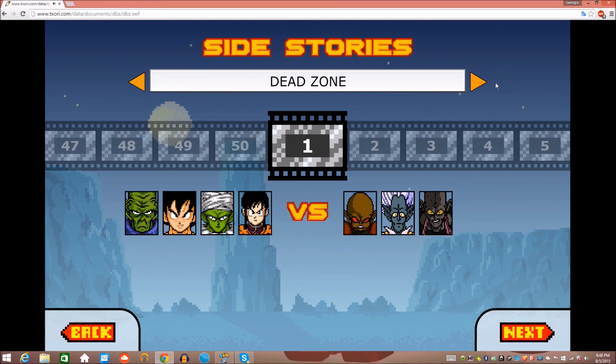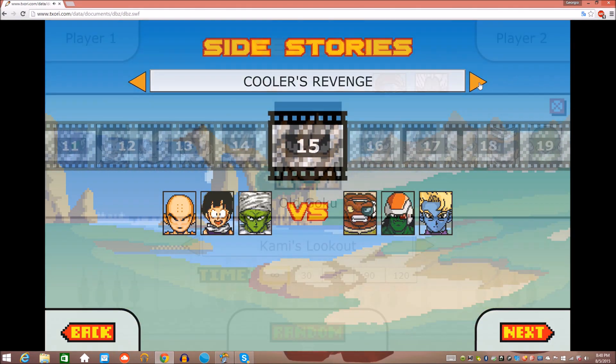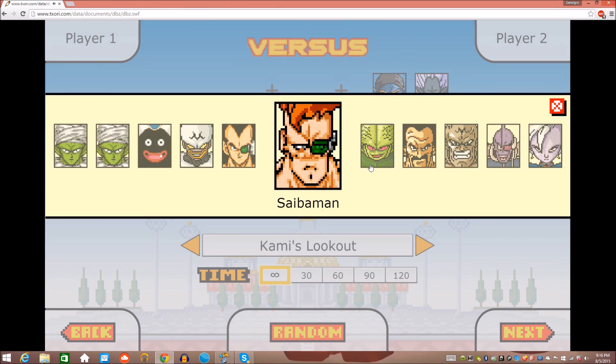This game also has a huge number of side activities. It has you doing at least one fight from each Dragon Ball movie and special. So overall, this game has a huge level of content. When you do finish the story, you'll still have a lot of things to do. And that's why this game is number 3 on our list.